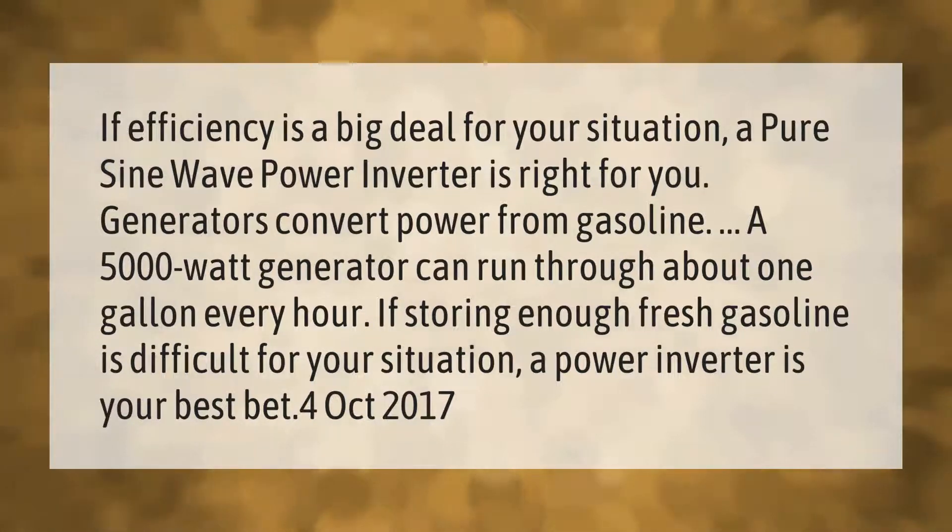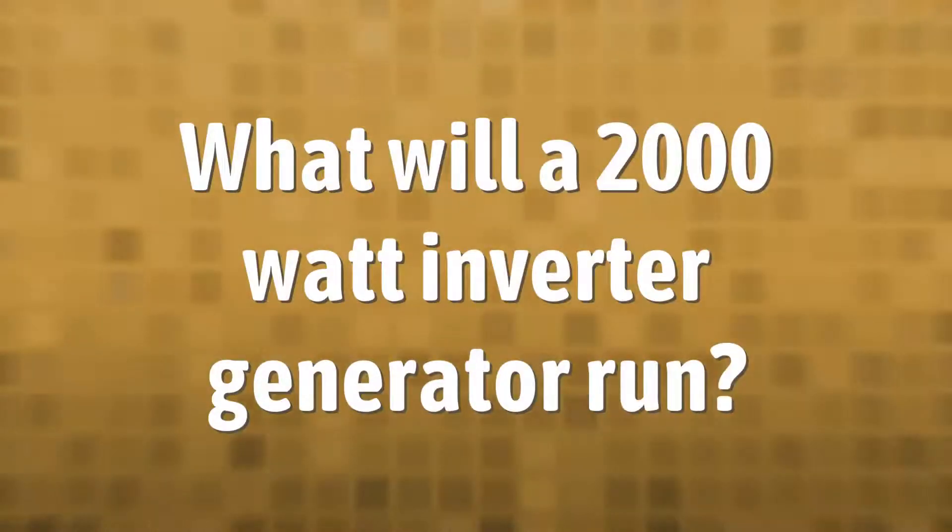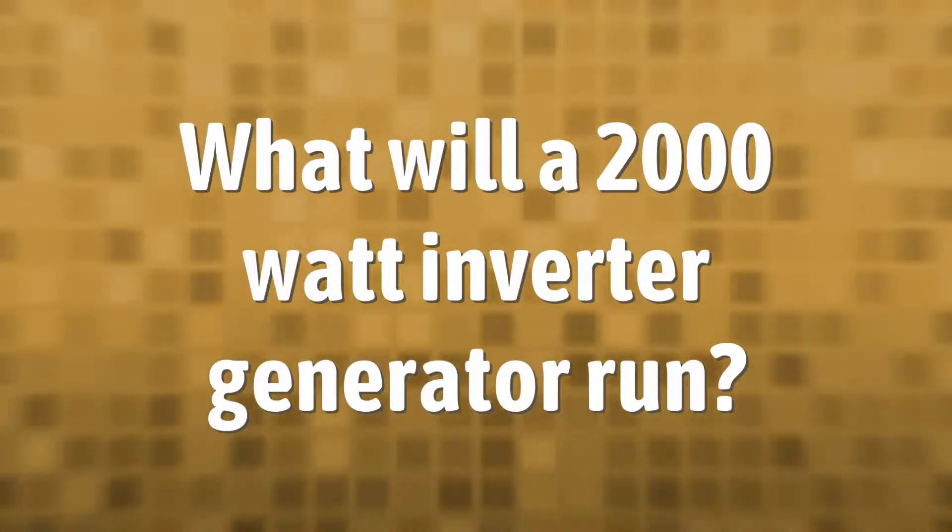Generators convert power from gasoline. A 5000-watt generator can run through about one gallon every hour. If storing enough fresh gasoline is difficult for your situation, a power inverter is your best bet.